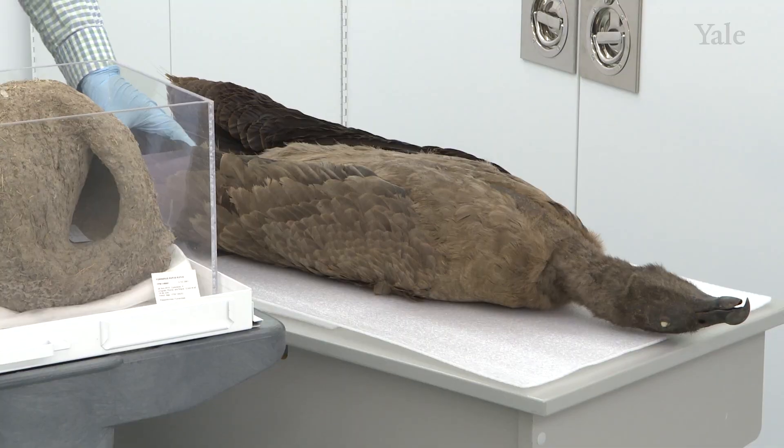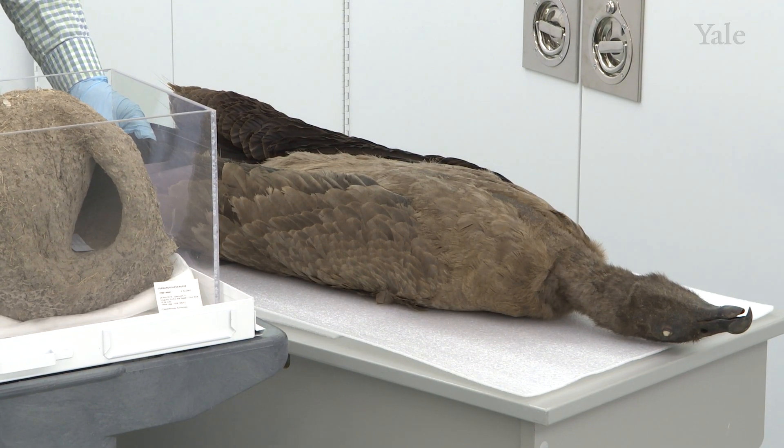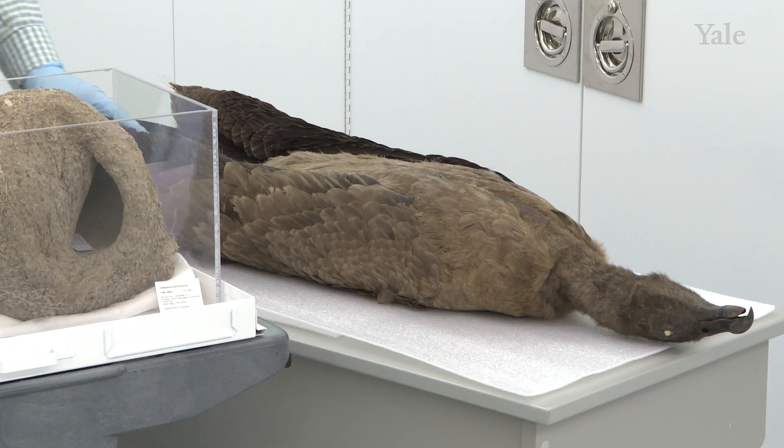This bird can reach about 15 kilograms in body weight, and females are slightly smaller than males.